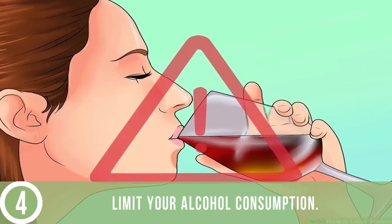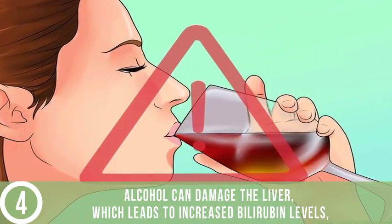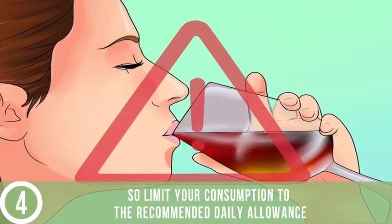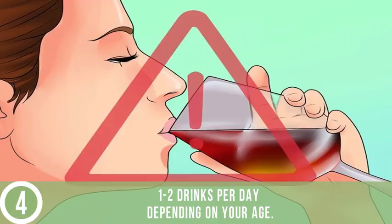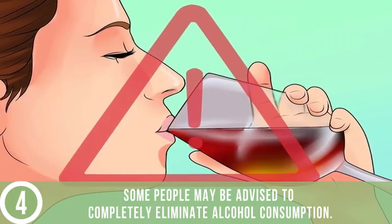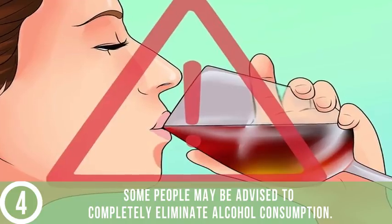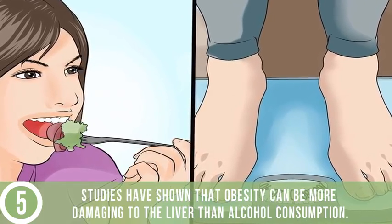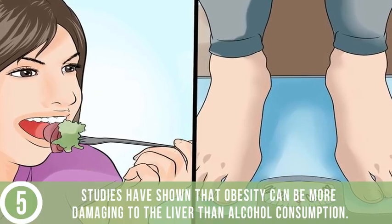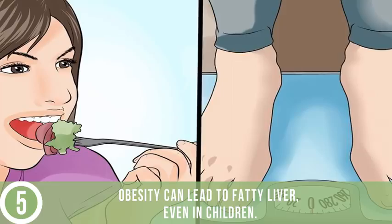Limit your alcohol consumption. Alcohol can damage the liver, which leads to increased bilirubin levels, so limit your consumption to the recommended daily allowance of 1-2 drinks per day depending on your age. Some people may be advised to completely eliminate alcohol consumption. Maintain a healthy weight and diet. Studies have shown that obesity can be more damaging to the liver than alcohol consumption and can lead to fatty liver, even in children.